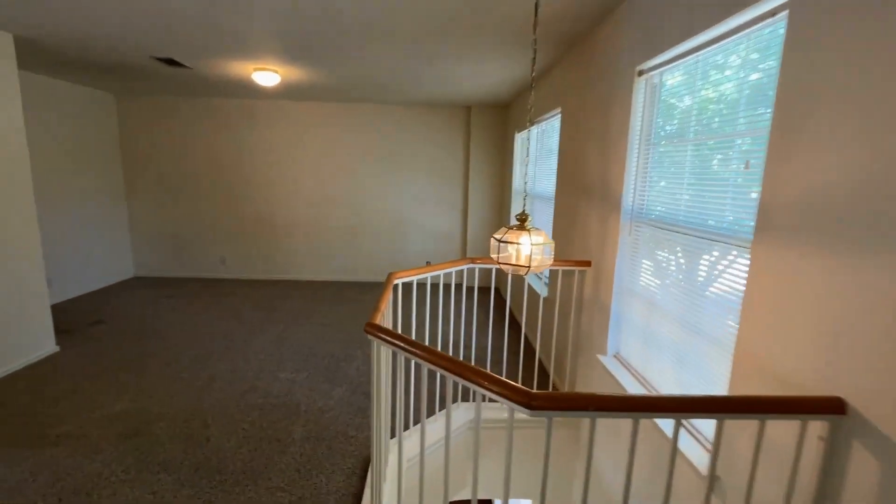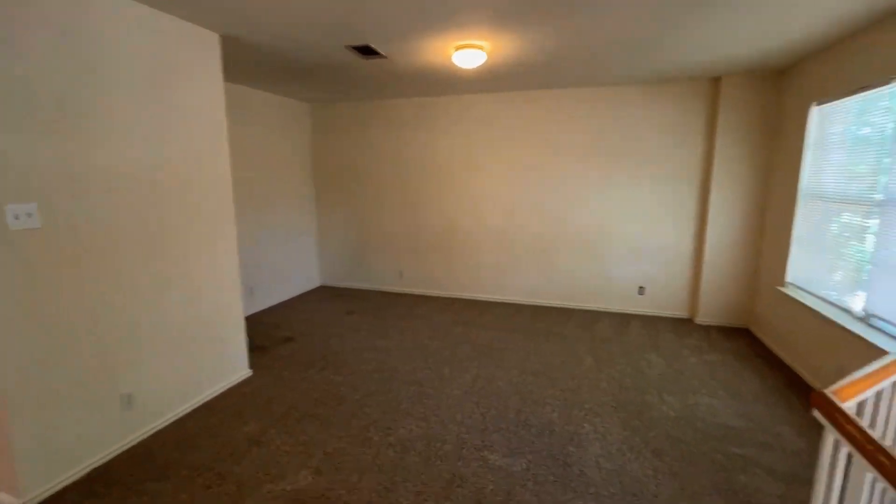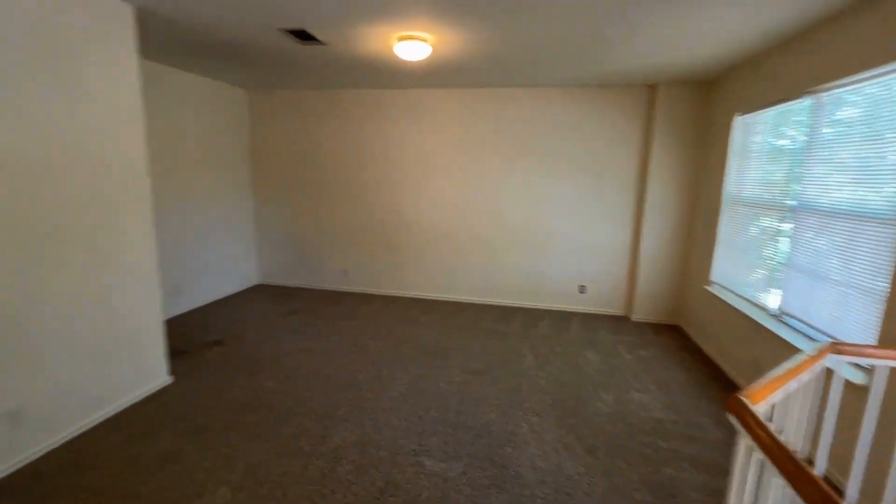From the primary bedroom you enter into a sizable loft. This can be used as a playroom, extra living area, office — whatever works for you.